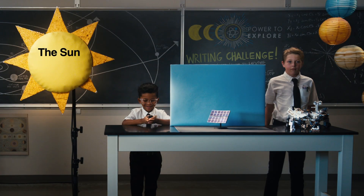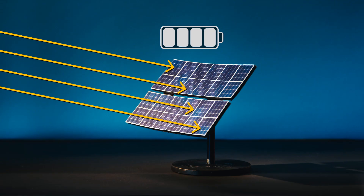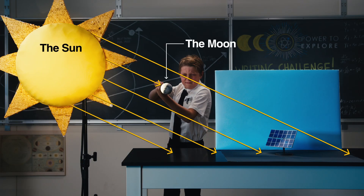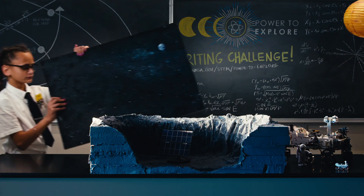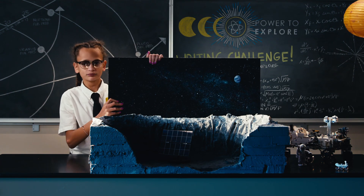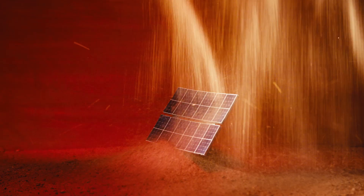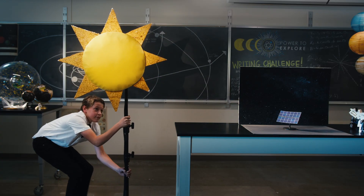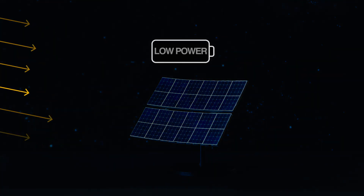Behold, the sun. The most abundant source of energy on Earth. But what if something blocked that source, like the moon during a solar eclipse? And what if you wanted to go somewhere that's always dark, like a crater on the moon? Or a dusty planet like Mars? Or what if you wanted to explore deep space really, really, really far from the sun?